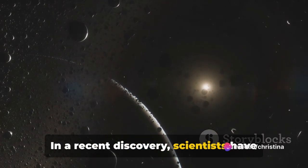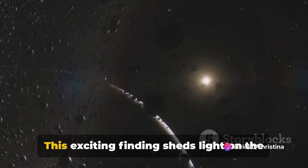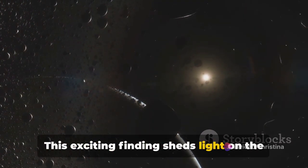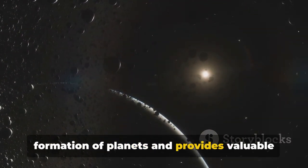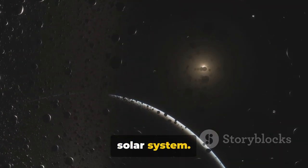In a recent discovery, scientists have found three iron rings in a planet-forming disk. This exciting finding sheds light on the formation of planets and provides valuable insights into the early stages of our own solar system.